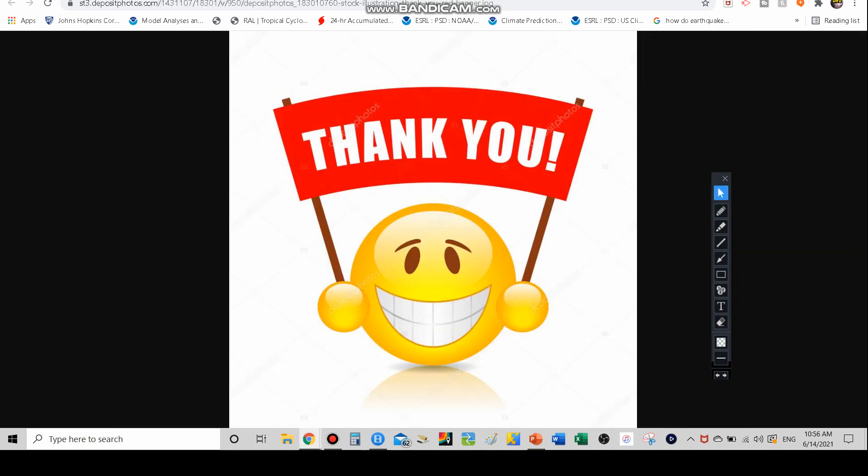Thank you guys for watching today's video. I will also have videos out about Invest 93L and another tropical storm potentially developing off the coast of Africa in the MDR region. So thank you guys for watching. I am the Weather Dude signing off till next time — catch you guys next video.